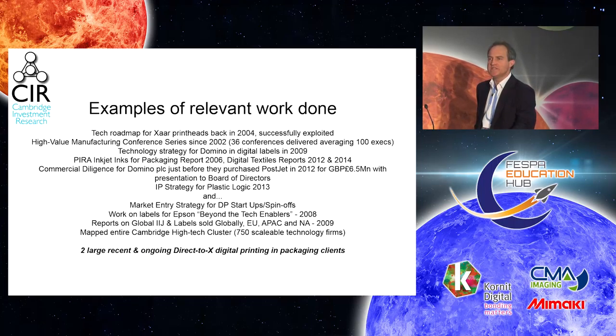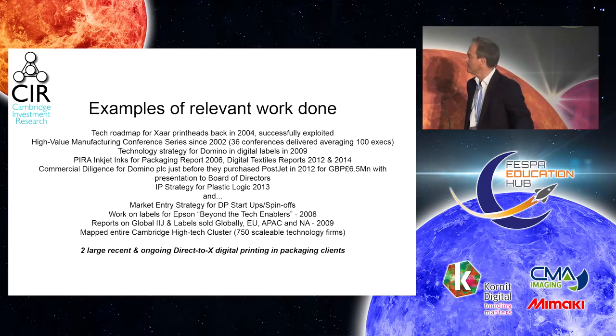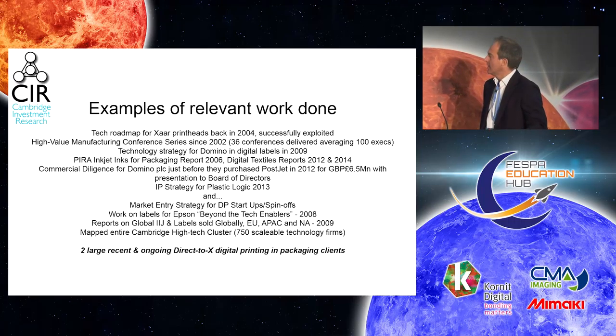Graphene is a high-tech material relevant to packaging, believe it or not, when you get onto the smart side of things. We've done Inkjet Inc. reports for Pyra over the years, and I've just been speaking about digital textiles next door. We did an IP strategy for Plastic Logic, which is now Flex Enable, and we've done work on market entry strategy and digital printing for startups and spin-ups in the Cambridge Tech Cluster.